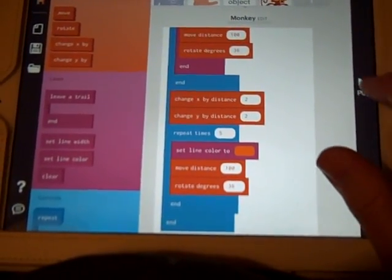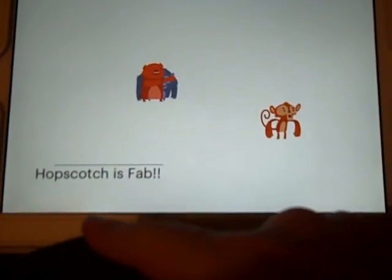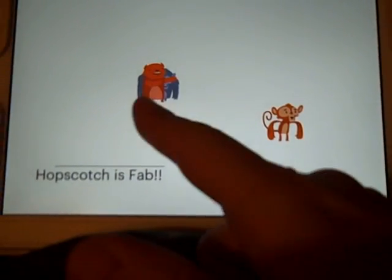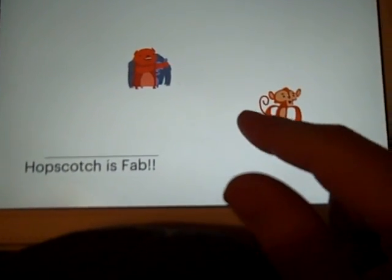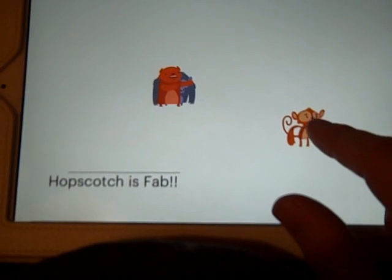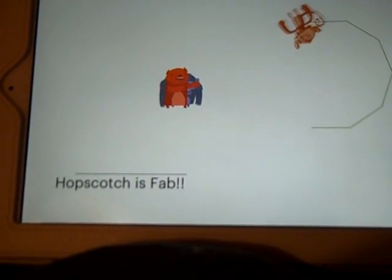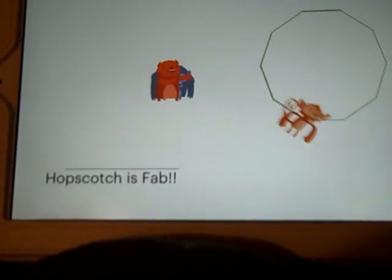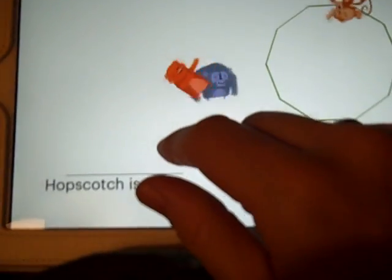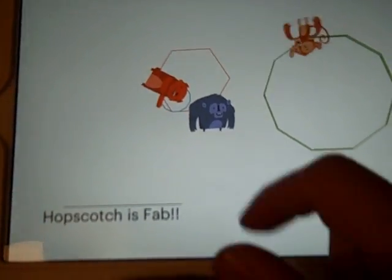I'll just give you a quick look at what we've got here. As soon as I press play, that text object has been programmed by me to slide in. And then we've got other little characters here that we can play with. If I tap the monkey, he creates a little routine to be continually drawing that shape — for the amount of times I've told him to. And then we've got two other characters here that I've fired off with little programs.